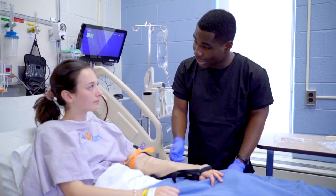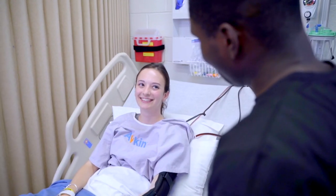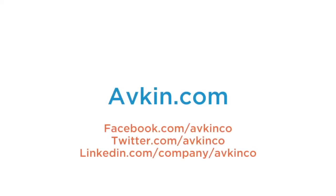Avkin is committed to put the patient at the center of every simulation experience. For more information, please visit avkin.com.